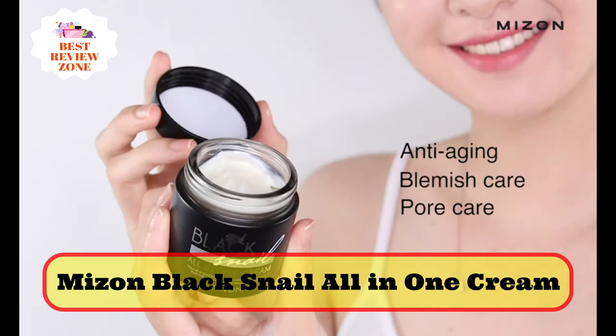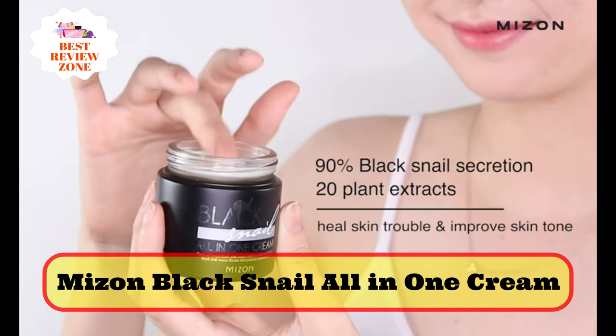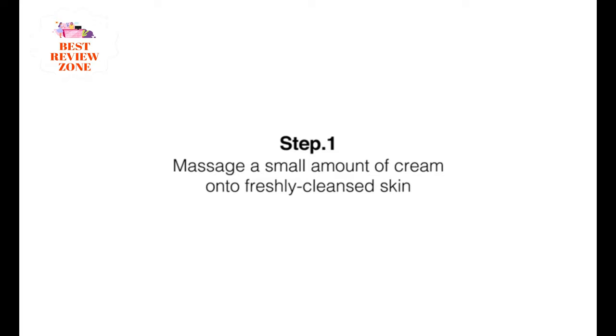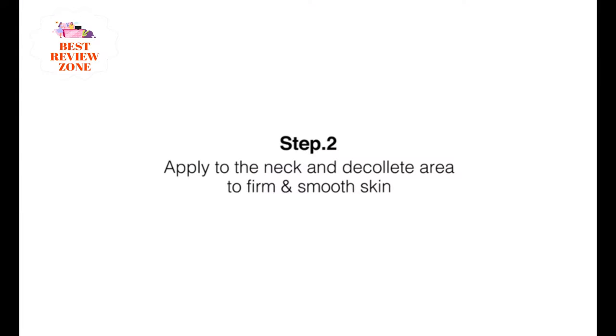Number 9: Mizen Black Snail All-in-One Cream. Black snails are found in Africa, where they survive throughout droughts, so it is believed that they have improved wound healing ability. This cream is jam-packed with active ingredients including 27 plant extracts, such as garlic, brown sugar, cocoa, and grapefruit.